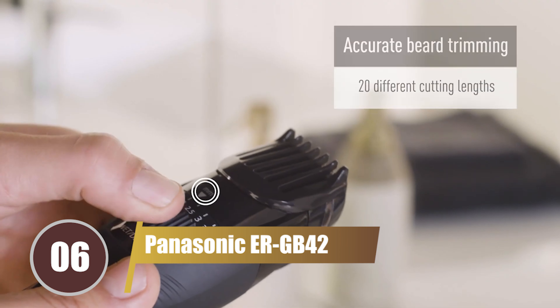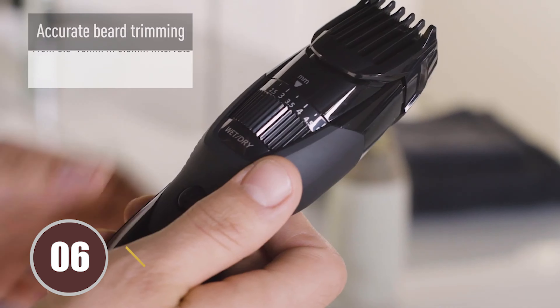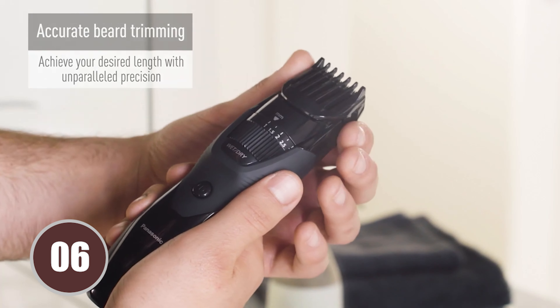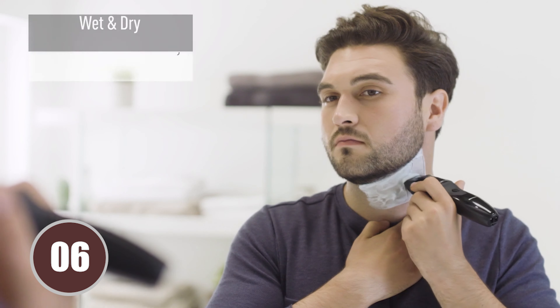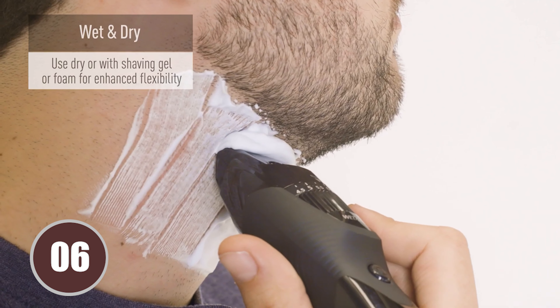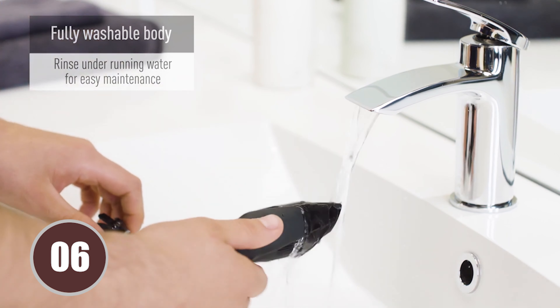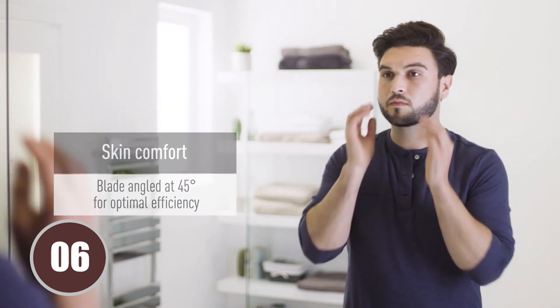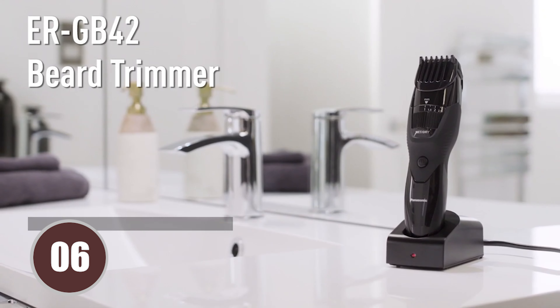Securing the 6th position on our list is the Panasonic ERGB42. This versatile trimmer is a fantastic choice, especially for those who are just beginning their beard grooming journey. It's a user-friendly tool that's adjustable to suit your specific needs. The Panasonic ERGB42 can be used in the shower for a wet shave, with shave gel for a smooth finish, or for a quick dry trim when you're short on time. It's also perfect for those with sensitive skin, ensuring a comfortable grooming experience every time.